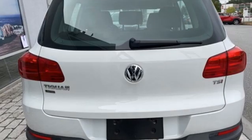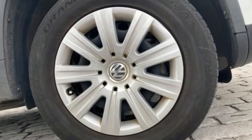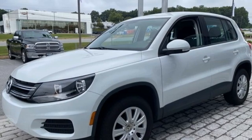Of the Tiguan, Road and Track writes: Volkswagen is now entering the market with a car that is practical, innovative, fun, and actually still compact. Volkswagen, where safety and performance come standard.